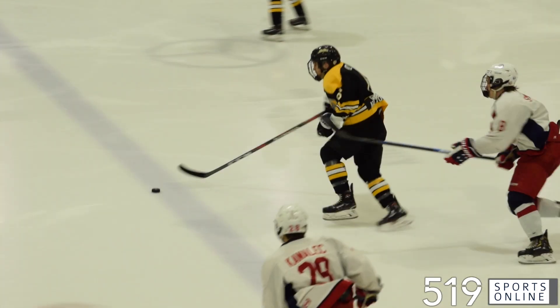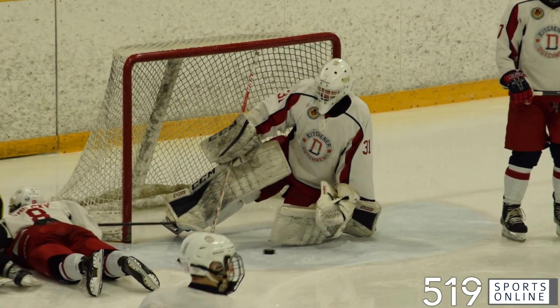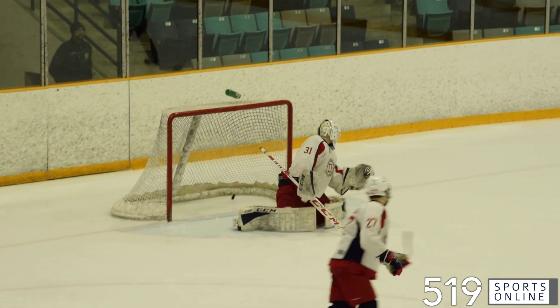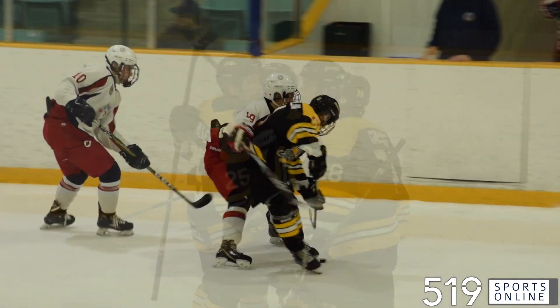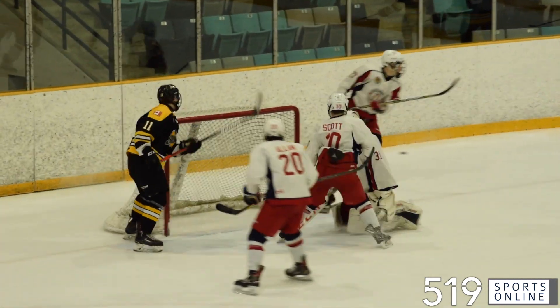Third period now, the Siskins looking to strike. Josh Gill on the rush — it goes to Josh Suzio in front, but Kevin Donahue is there and grabs it for a whistle. A few minutes later, here comes Ryan Fritz. He rips one and scores. Fritz has six, and we've got a one-goal game. Waterloo is now trailing 2-1, and the Siskins are looking for the equalizer. Kyle Maloney and Ty Anselmini both getting chances.